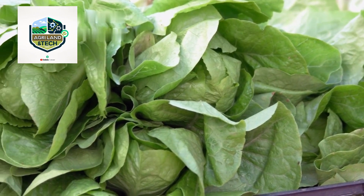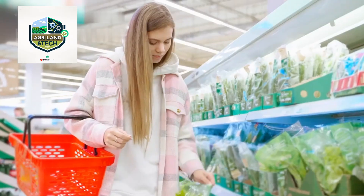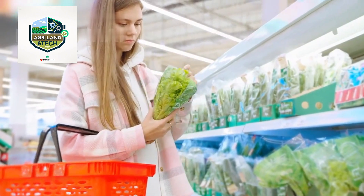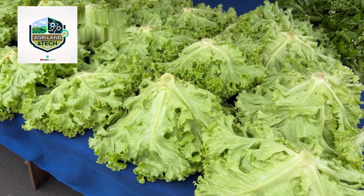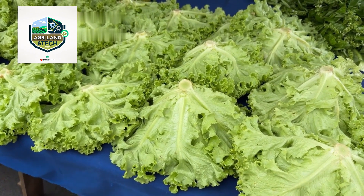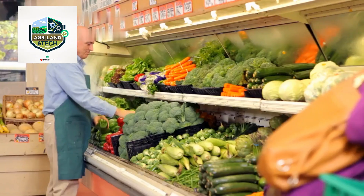This cold chain process ensures that the crisp texture of iceberg lettuce is maintained from farm to table. Every batch of lettuce is labeled and tracked to ensure quality and food safety. These labels help identify the farm, processing facility, and delivery details, making the supply chain more transparent and traceable.